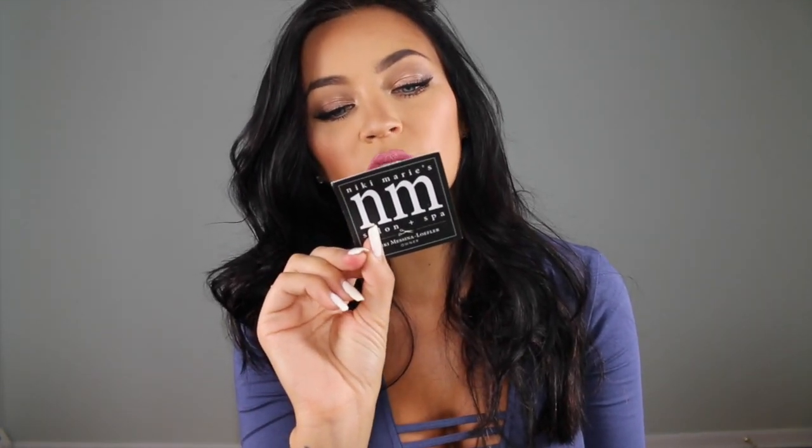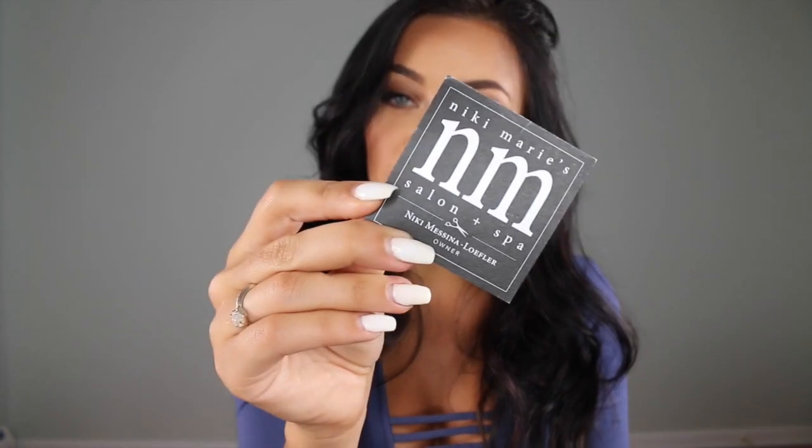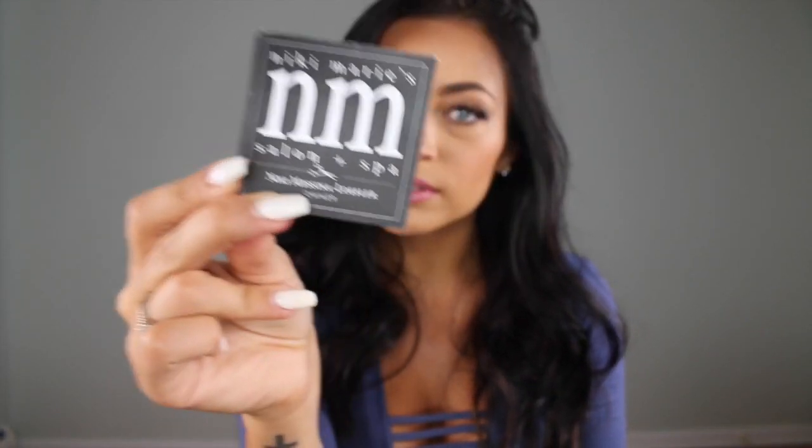Next, a Nikki Marie Salon and Spa loyalty card — every time I spend like ten dollars I get a little reward. When you fill out all the stamps you get dollars off. This is where I get my hair done. If you're in upstate or central New York, check them out — my best friend works there, so that's the plug.